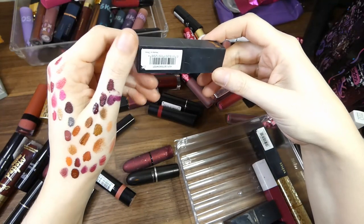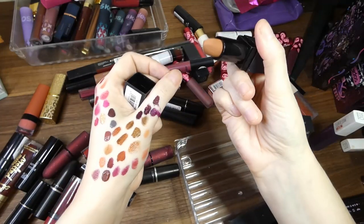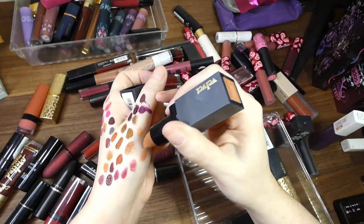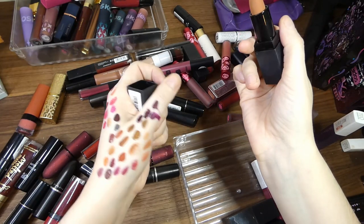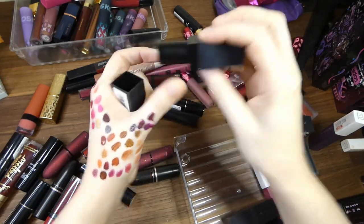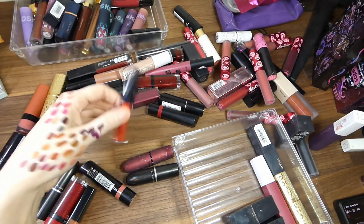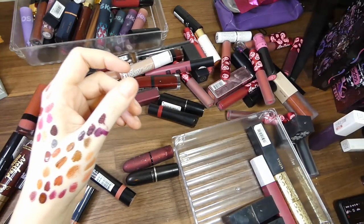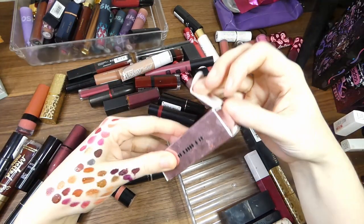Barry M in Buttersweet — it's in that range near my nudes. It's a nice brownie nude as you can see there. Smashbox again — that can go because as I said, they're very crumbly.